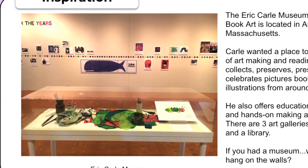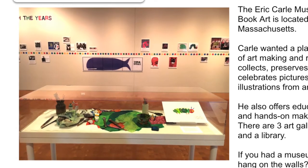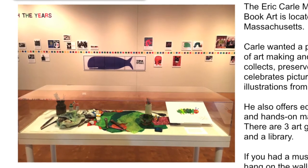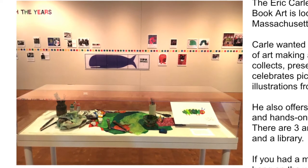There are three art galleries, a theater, and a library. If you had a museum, what would you hang on your walls? Let's take a trip to Eric Carle's Museum!